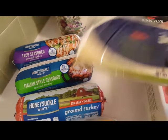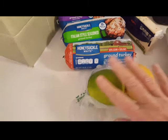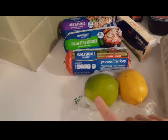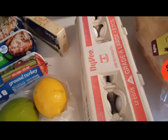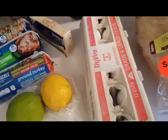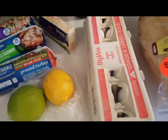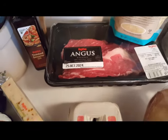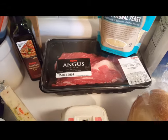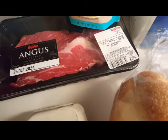I bought this little block of pepper jack cheese for $2.98. I got one lemon and one lime — these were $0.99 each. The large eggs were $3.46. The chuck roast was on sale for $4.99 a pound. I haven't bought a chuck roast in a good long while, so I picked this up. That particular one was $9.73 total.